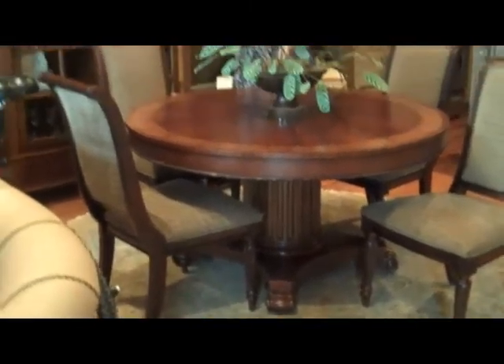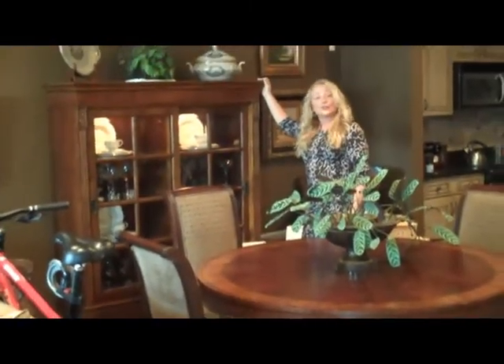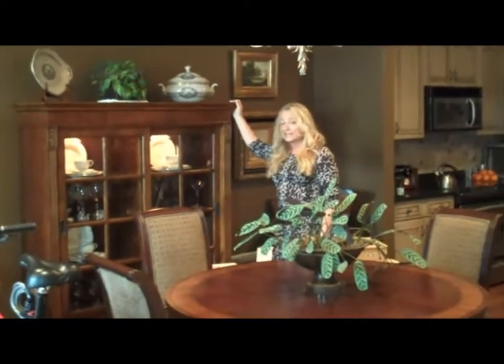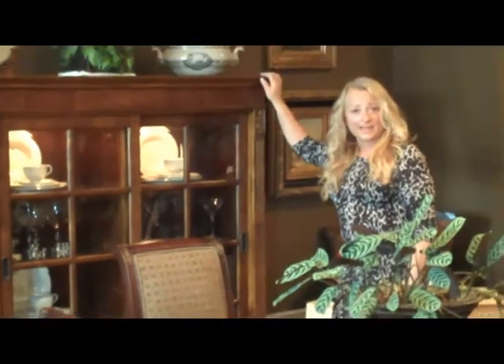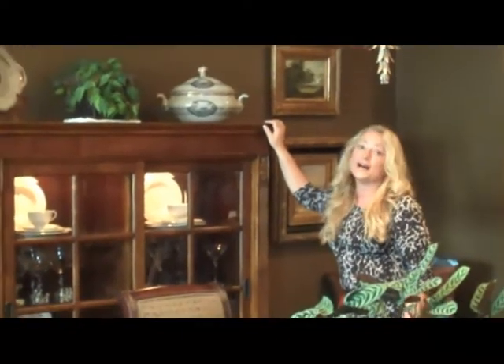We have in the Townhouse collection also this curio, which is lighted with dimmable lights, glass shelves, and a drawer on the bottom. It's 56 inches wide.